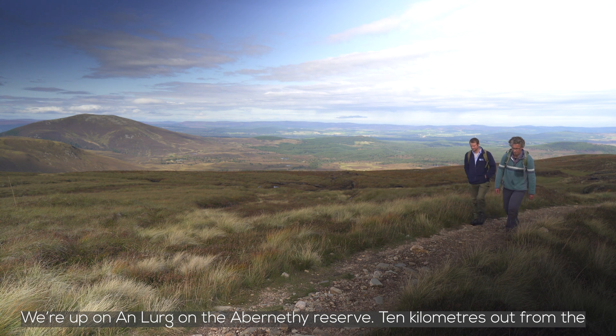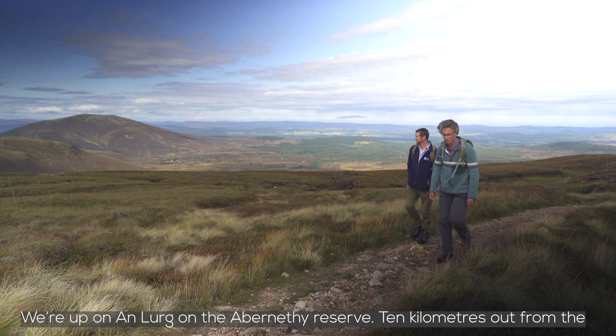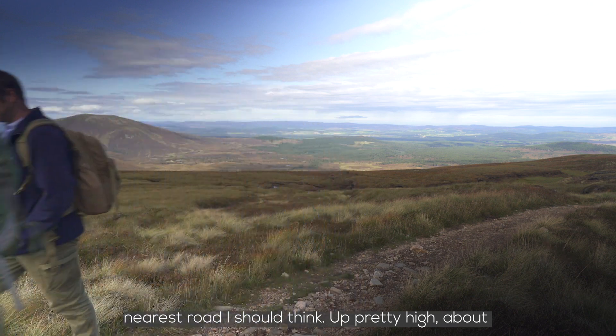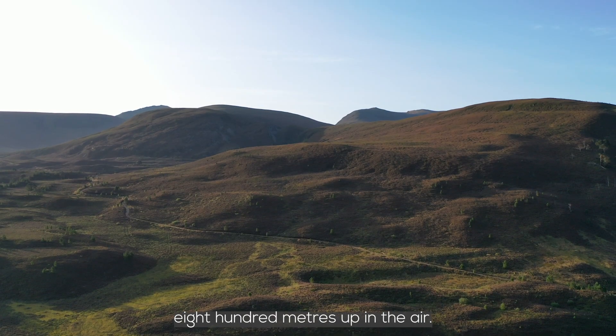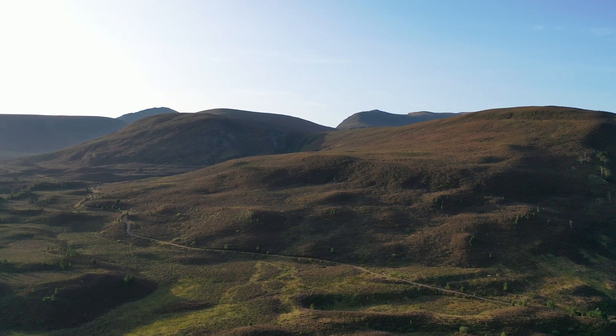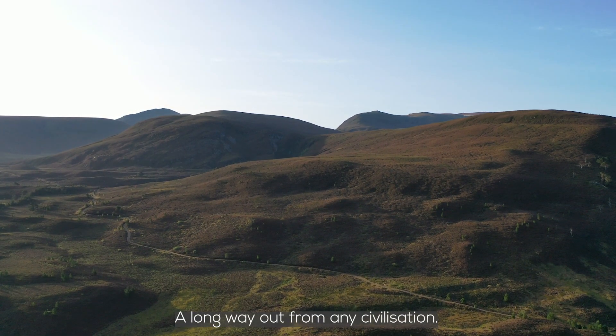We're up on Anlurg on the Abernethy Reserve, ten kilometres out from the nearest road. Up pretty high, about 800 metres up in the air. A long way out from any civilisation.